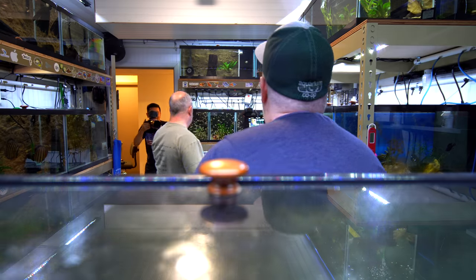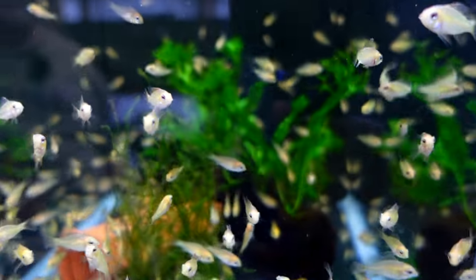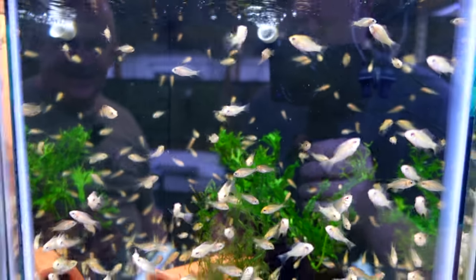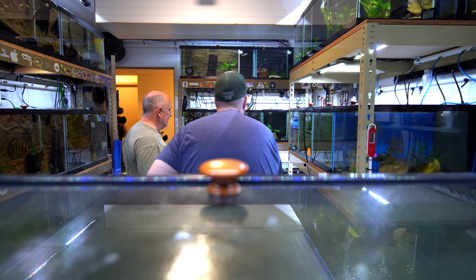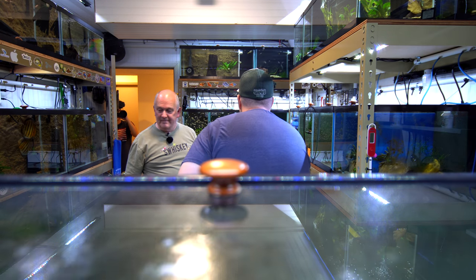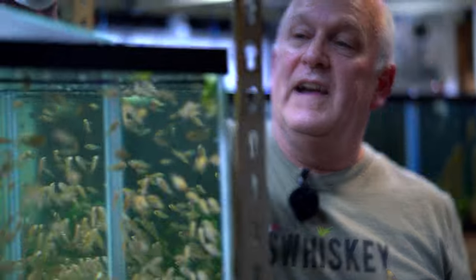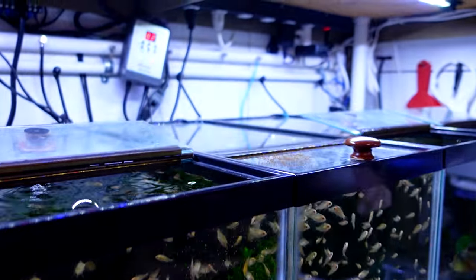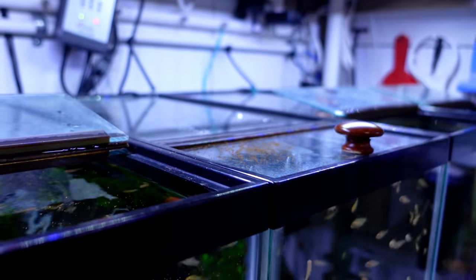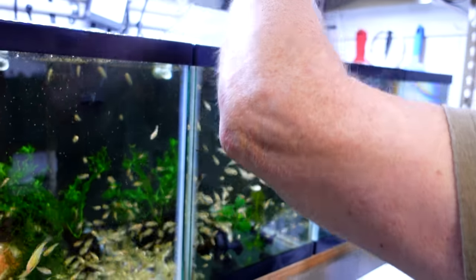All of the baby brine that we fed is gone — it's all sucked up into that Matten filter. Just kidding, I actually ate it. Since the brine shrimp is gone, I usually supplement them with some Extreme Nano, out of my custom made shaker bottles.